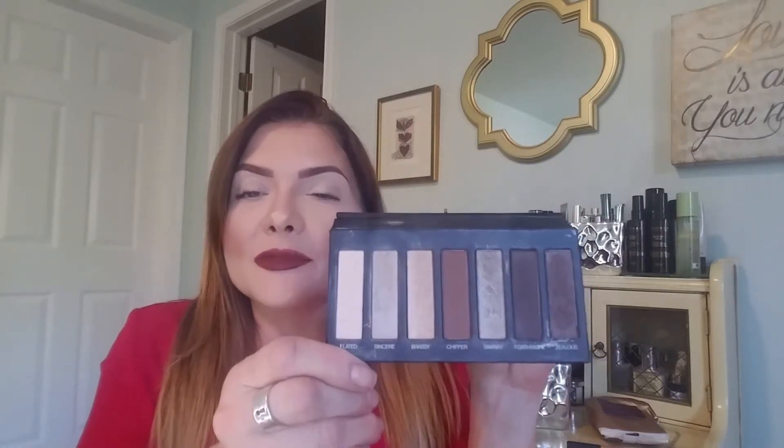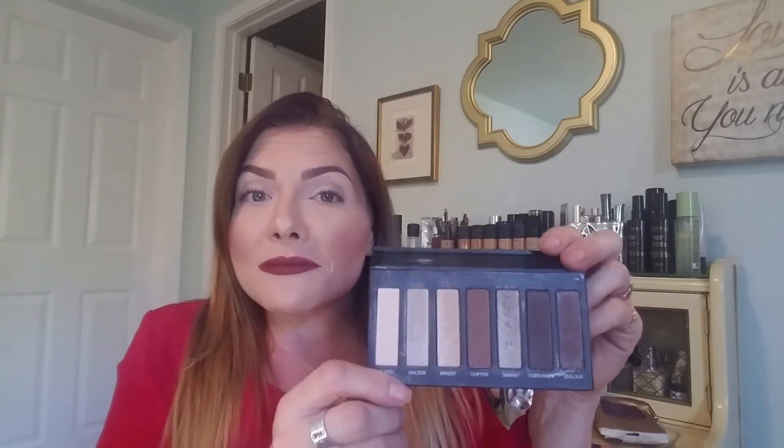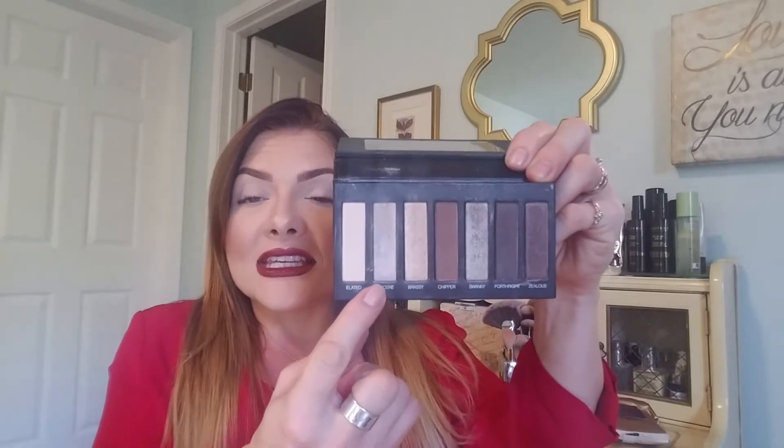The palette I'm going to be using today is my Unique Moodstruck Addiction palette — this is number one. This is my favorite; I actually only have two palettes right now but this is my absolute favorite because there are several textures of neutrals in it. Textures are really important when creating dimension.